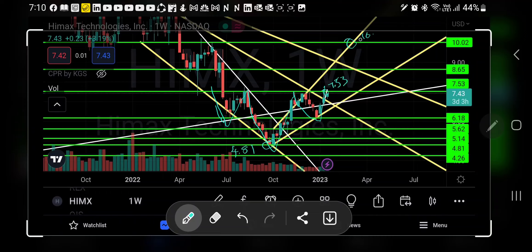Please watch this stock closely. Once the stock price crosses $7.53, we can go for a buy and expect a target of $10 — that's around a 30% return within three months.